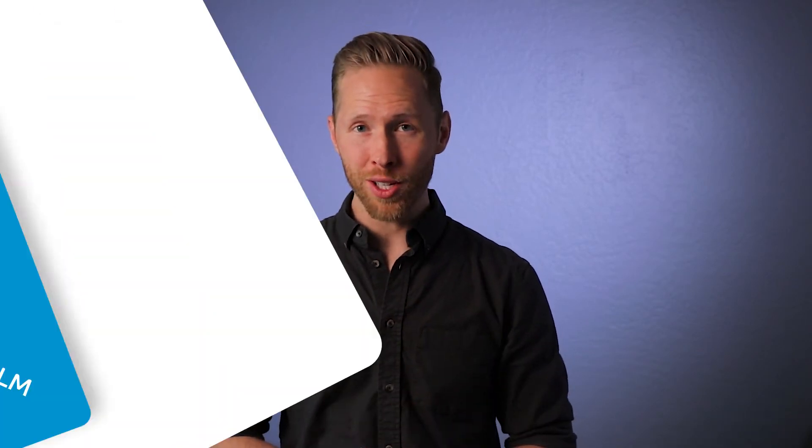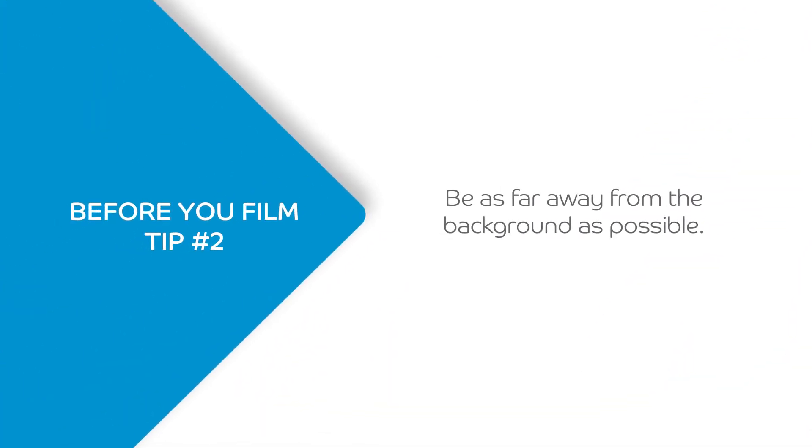In regards to the background, you have to think about: is it too distracting? Is it too busy? Is there stuff in the background that's going to pull focus away from what you're saying? If it is, it's time to either get rid of that stuff or find a different location. No matter what background you have, the further away from the background you can get, the better the image is going to look.